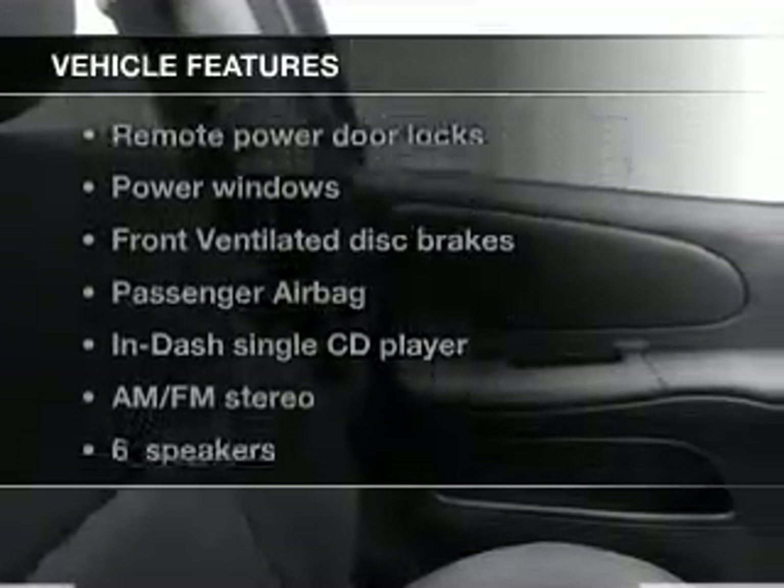Plus enjoy these notable features that are included in this vehicle: power door locks, power windows, an AM-FM stereo with a CD player, power mirrors, power steering, an adjustable tilt steering wheel, and air conditioning.